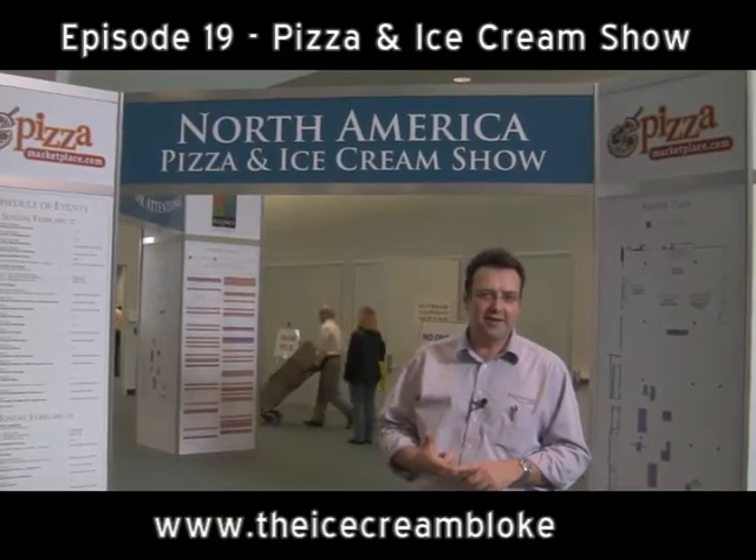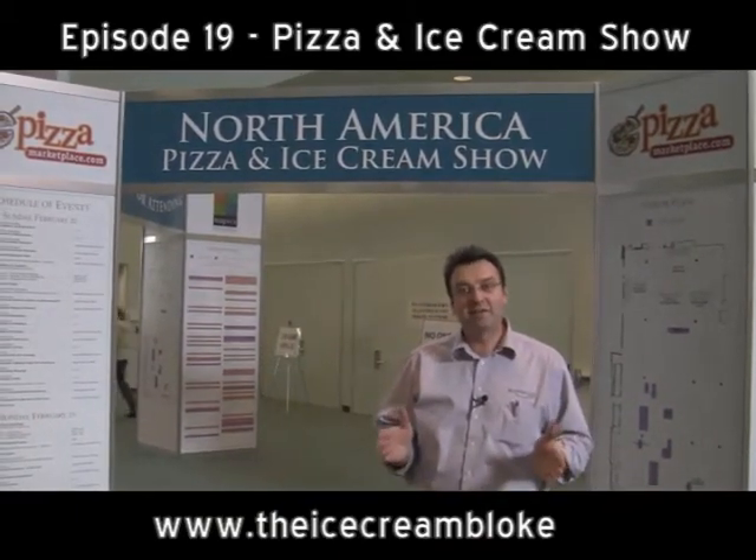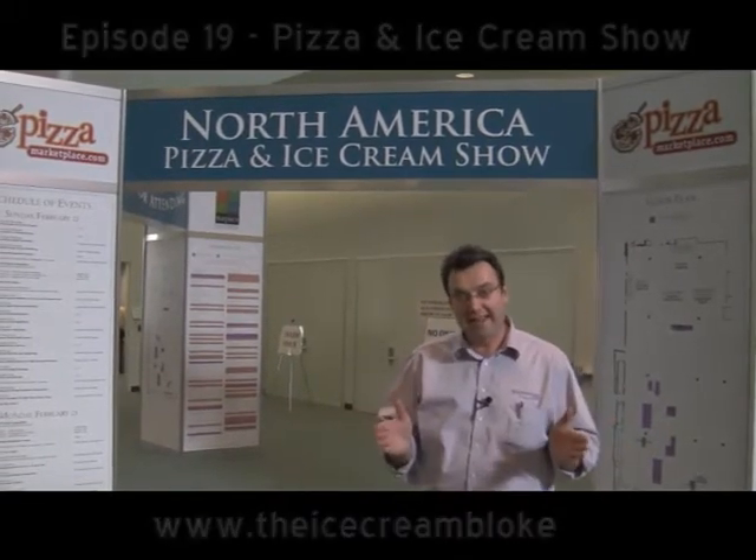G'day ice cream lovers and welcome back to another action-packed edition of The Ice Cream Bloke. My name's Steve-O and we're here in Columbus, Ohio this week for the North American Pizza and Ice Cream Show. One of the reasons I'm filming this is because I'm saying to my friends and relatives - fair dinkum - there actually is a North American Pizza and Ice Cream Show. No one believes me. The great thing about the show is it shows all of the current trends in the ice cream industry as well as the pizza industry, and it's an absolutely fantastic eat-a-thon.